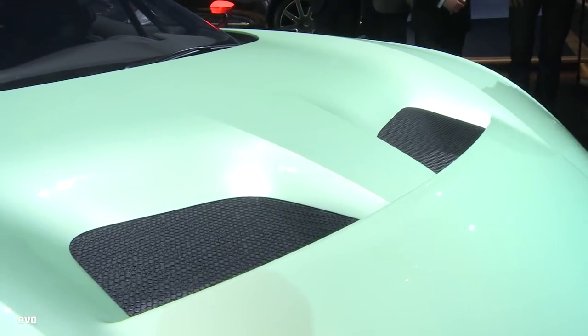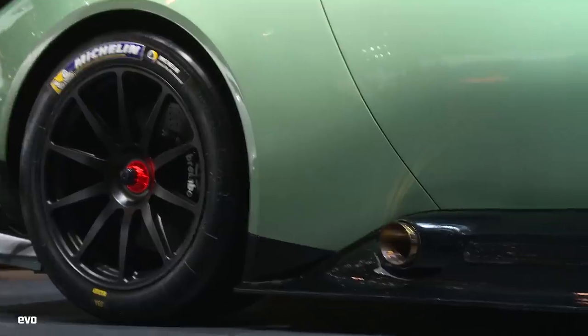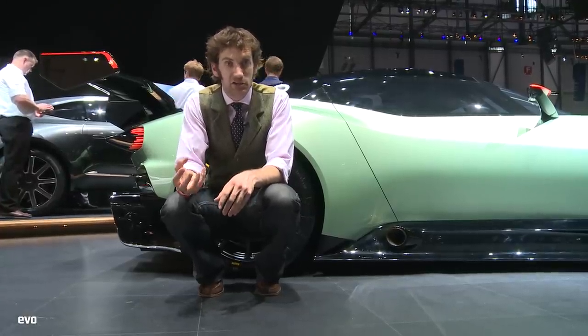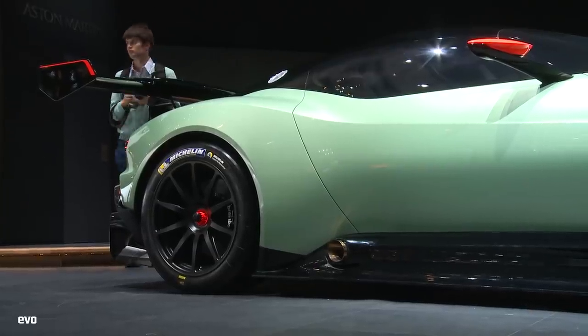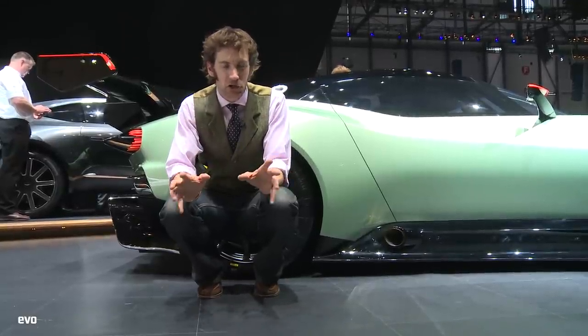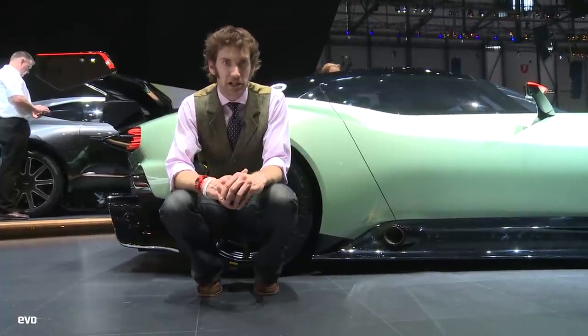The 7-litre V12 obviously has exhausts here, from which I'm reliably informed there will be flames leaping, which is pretty cool. The engine's not actually related at all to the One-77. In fact, despite some people saying it's sort of a track-only version of the One-77, it's not.